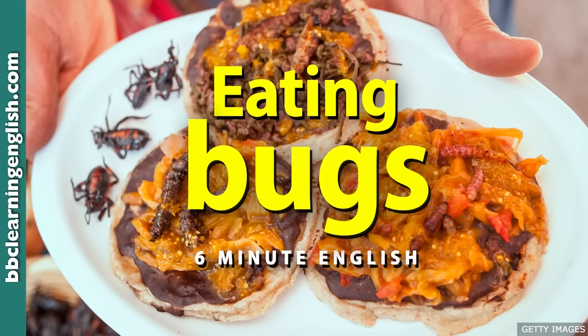It is pasta. Strozzapreti, which means priest chokers in Italian, is an elongated form of cavatelli pasta. Its name is thought to come from greedy priests who were so enthralled by the pasta that they ate too quickly and choked themselves. No bugs were involved. We've been talking about entomophagy — the practice of eating insects. Other vocabulary included fusion — a mix of different styles — and an uphill struggle, meaning needs a lot of effort to achieve. Something ingrained is a long-lasting attitude difficult to change.